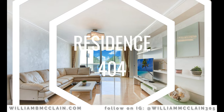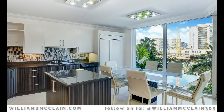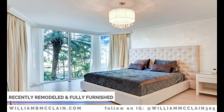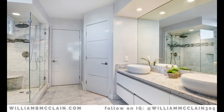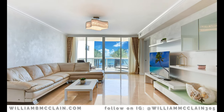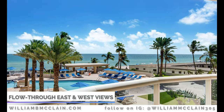Now let me show you some of the features and interiors of Residence 404. Residence 404 was recently remodeled and is being offered fully furnished with modern décor and top-of-the-line furniture. It features two bedrooms, two and a half baths, and 1,590 square feet with a flow-through floor plan offering east views of the Atlantic Ocean and a west view from the west-facing balcony.